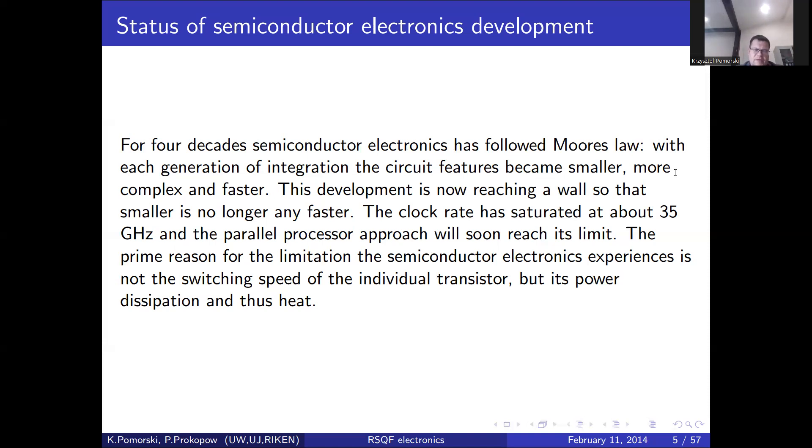There is a certain saturation of development in semiconductor electronics these days. Processors dissipate more and more power, and cooling of semiconductor electronics becomes a very significant problem. This extra cooling requirement is absent in the case of superconducting electronics, which almost dissipates no energy. However, the whole system still needs to be cooled down.